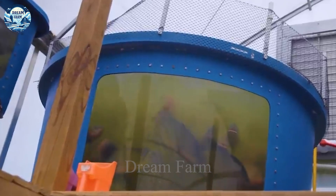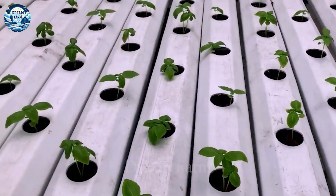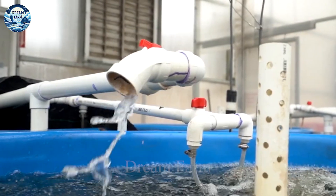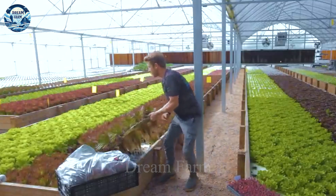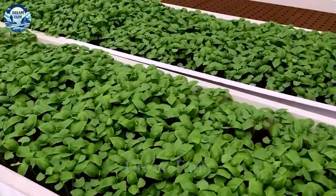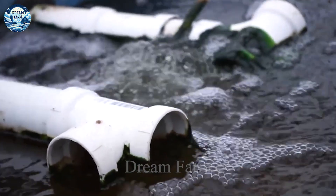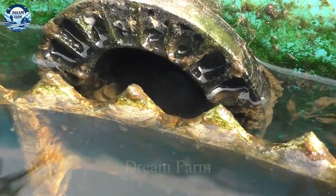Aquaponics is an efficient and sustainable agricultural solution that combines the natural interaction between fish and plants in a loop system. This method not only saves up to 90% of water compared to traditional agriculture, but also completely eliminates the use of toxic chemicals. This brings great benefits to the environment by reducing pollution and protecting water resources. At the same time, aquaponics also provides clean and nutritious food, which plays an important role in meeting the food needs of modern society. Subscribe to the channel so you don't miss out on the latest videos. Don't forget to like and share if you found this video helpful. Thank you for tuning in and see you in the next videos.